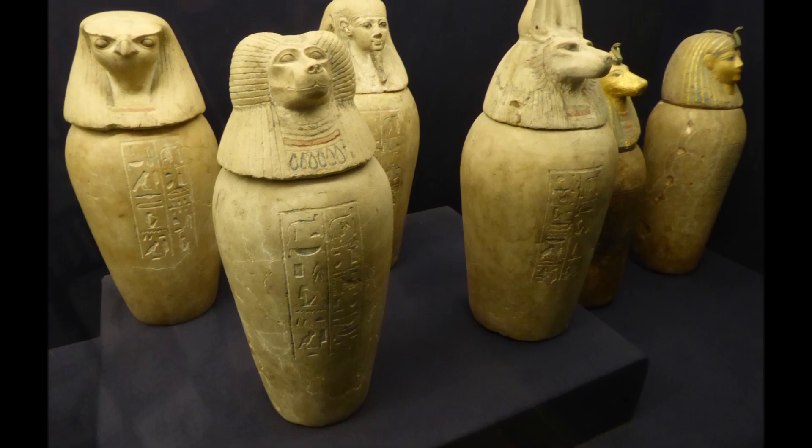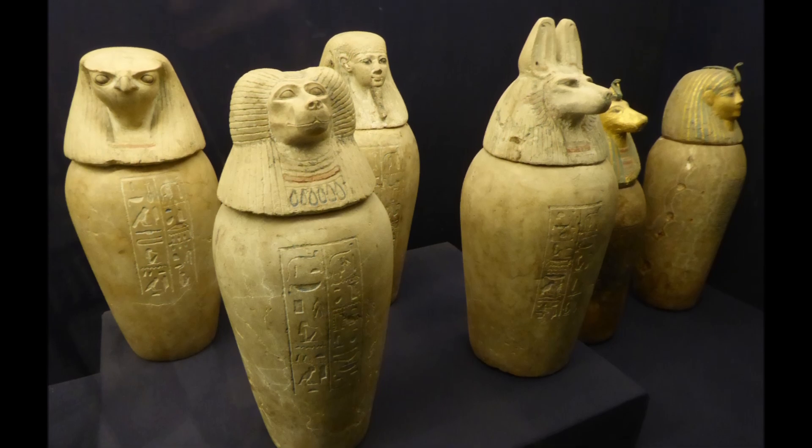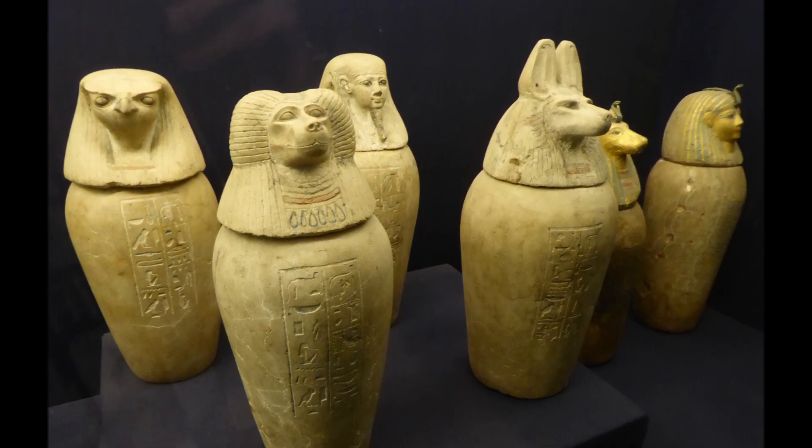The stomach, liver, lungs, and intestines would be treated, and either placed in canopic jars to be buried with the body, or wrapped and replaced inside the abdomen.